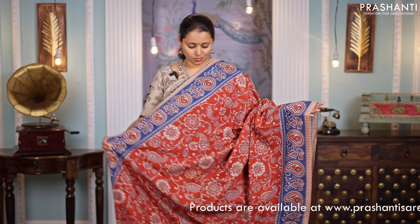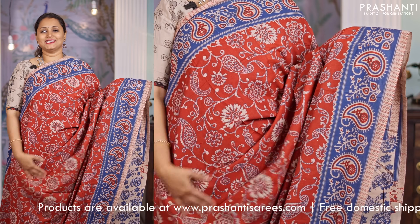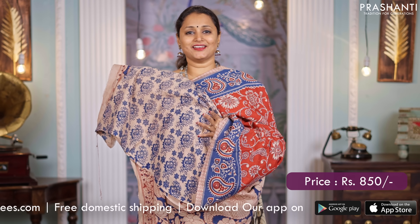Maroon with blue, one more beautiful color combination. All over prints with paisley style prints on both sides of the borders. A Kalamkari printed pallu and an all over printed blouse, priced at $850.